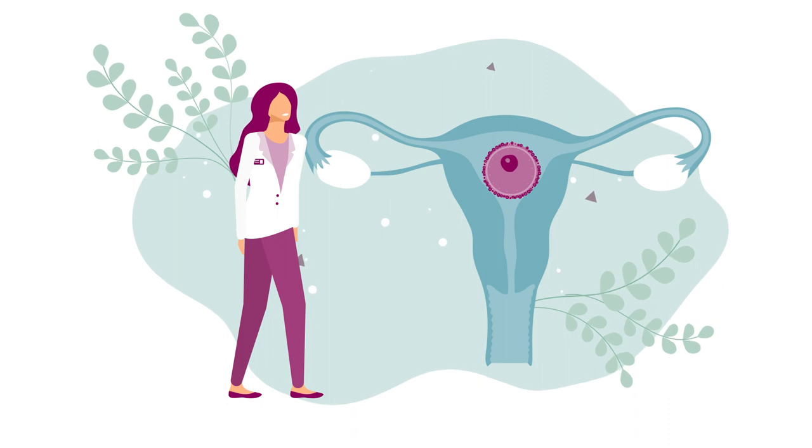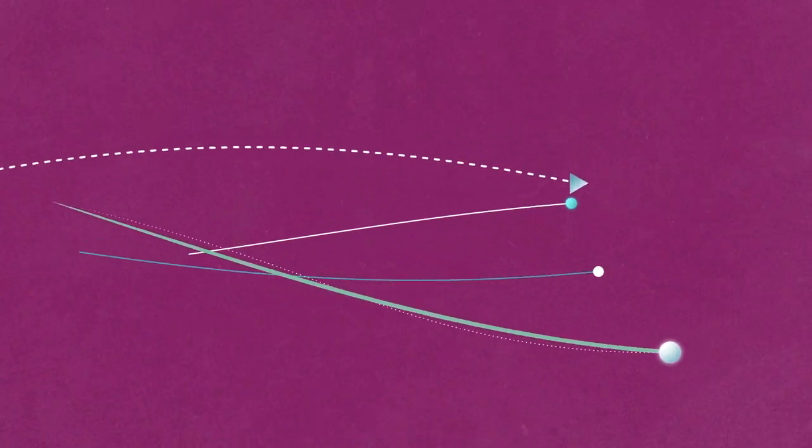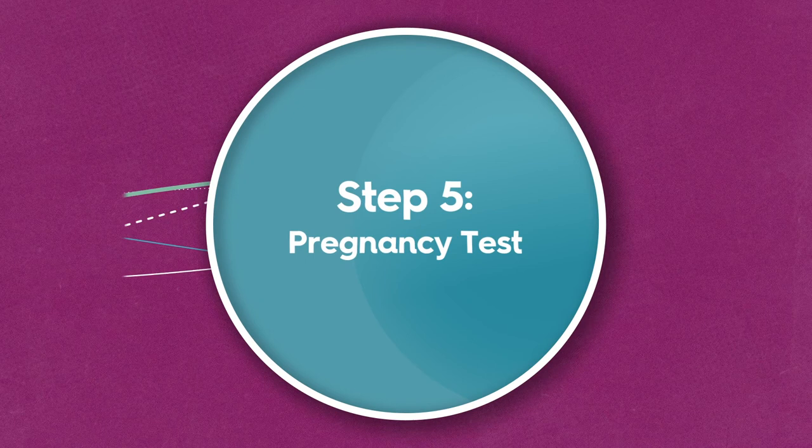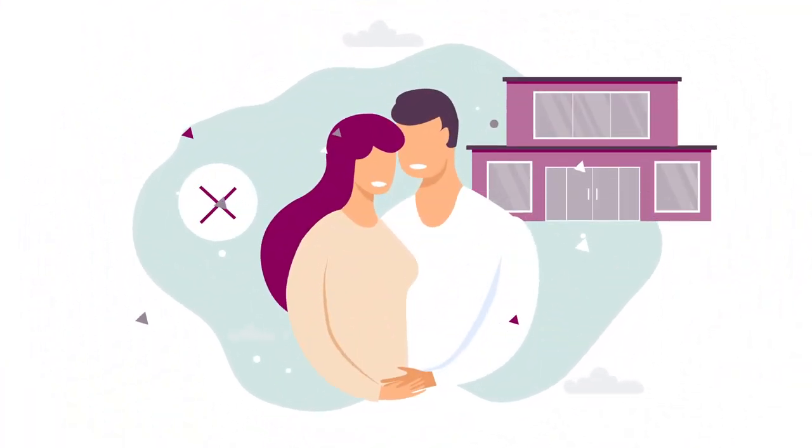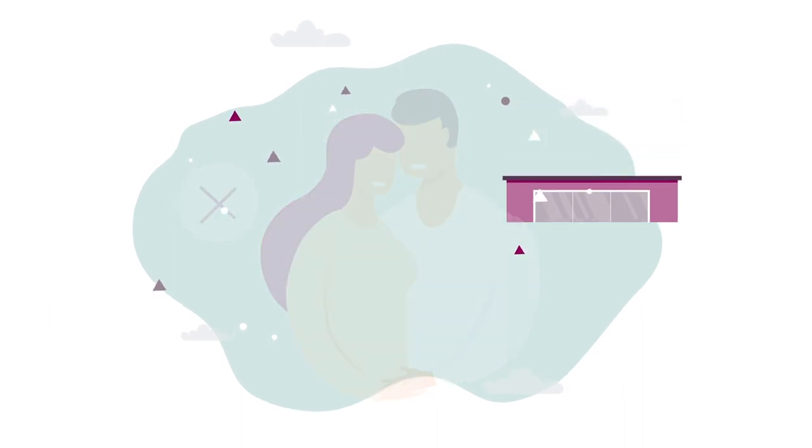16 days after your egg collection, you can take a home pregnancy test. If your test comes back negative, we will offer follow-up care and discuss your options to ensure you feel supported. Our fertility counsellors are also on hand to support you throughout your journey with us.